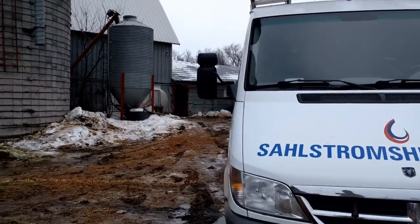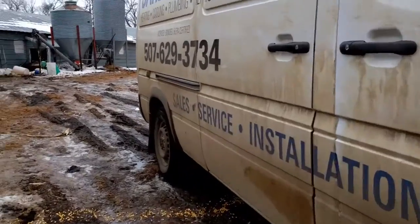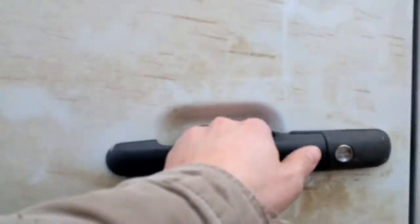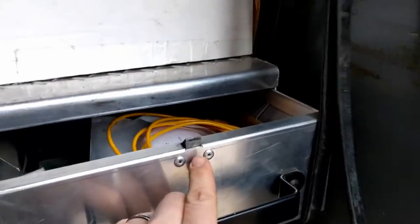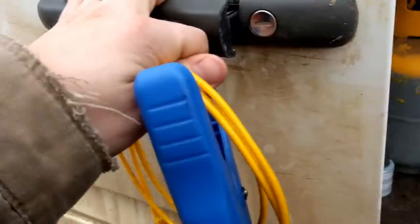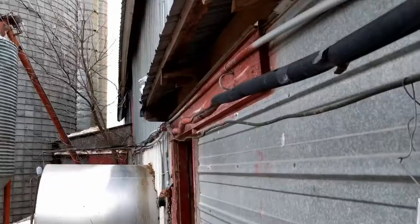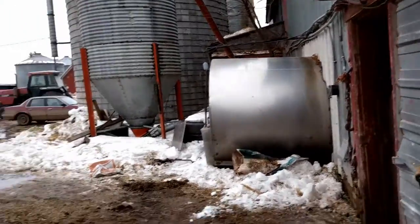So here I am at a dairy farm working on a bulk tank — probably one of my favorite things to do. Sense the sarcasm. I actually don't mind it, but usually it's kind of a mess. As you can see, our line feeding back to our bulk tank is a little bit ramshackle.